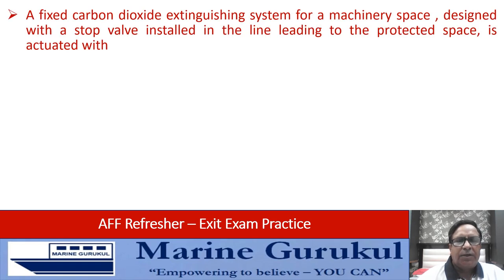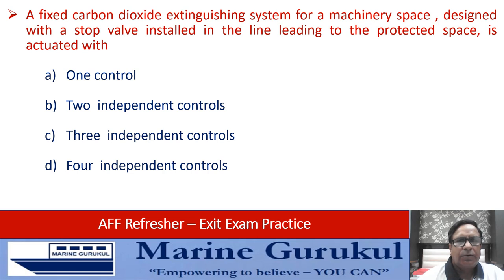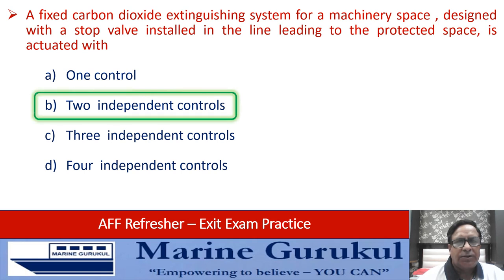A fixed carbon dioxide extinguishing system for machinery space, designed with a stop valve installed in the line leading to the protected space, is actuated with one control, two independent controls, three independent controls, or four independent controls. The requirement is two independent controls, so the answer is B.